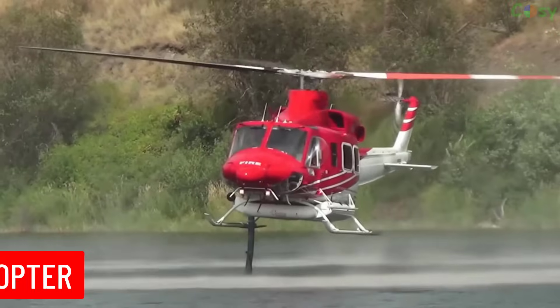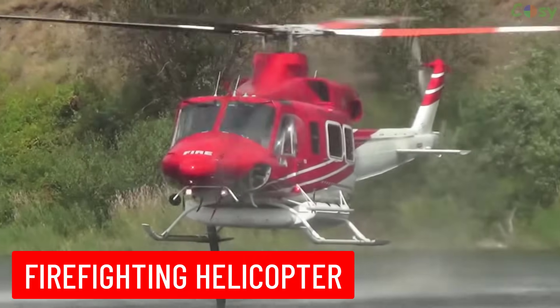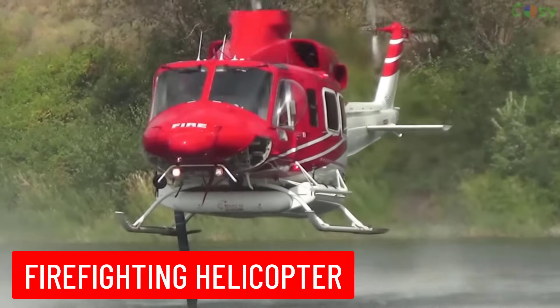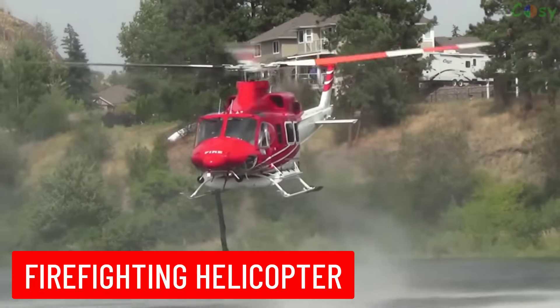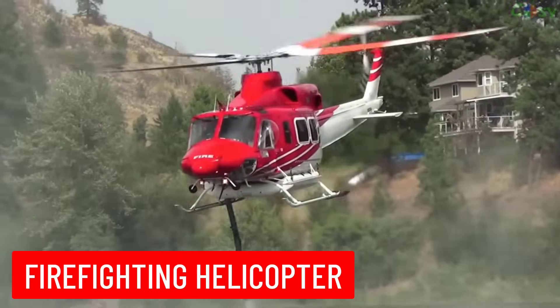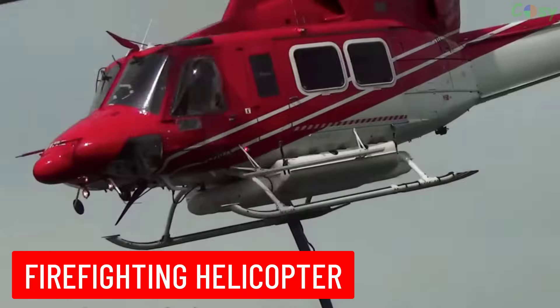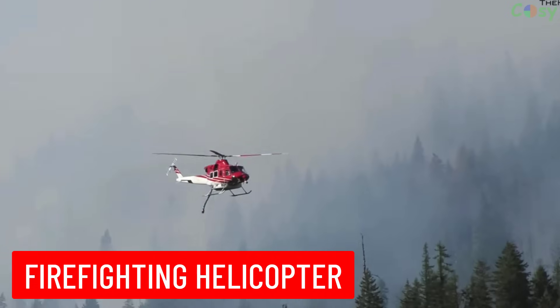Firefighting Helicopter: a helicopter equipped with water tanks or buckets to help extinguish wildfires. These helicopters can hover over water sources to refill and then drop water directly onto fires.